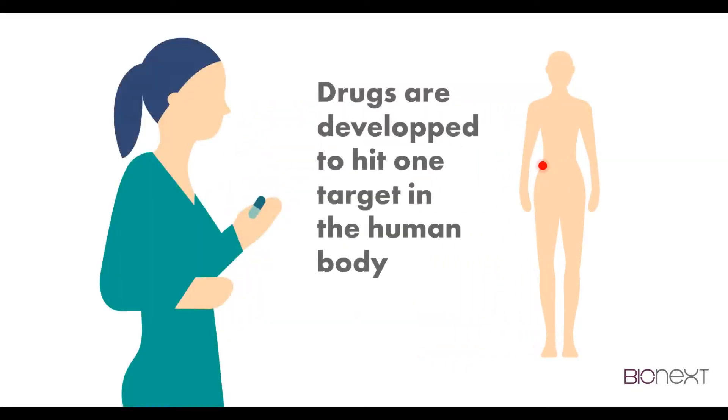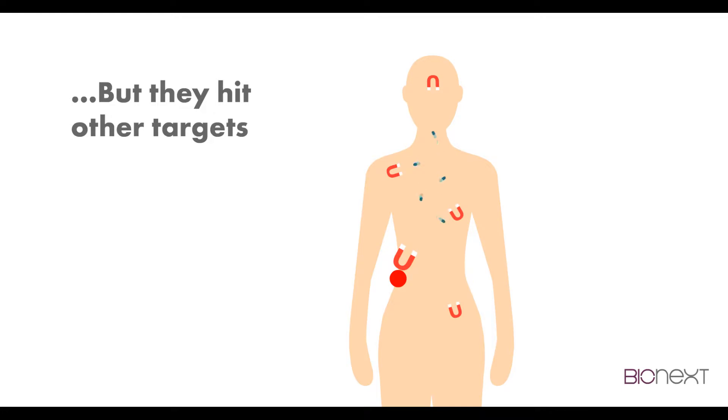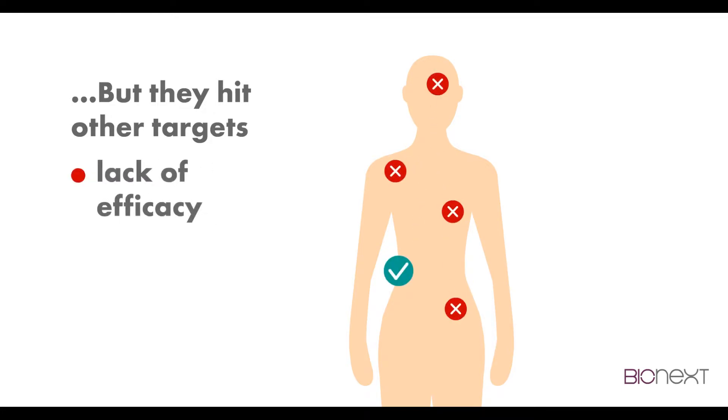Drugs are developed to hit one target in the human body. But they do hit other targets, causing lack of efficacy, side effects, and/or toxicity.